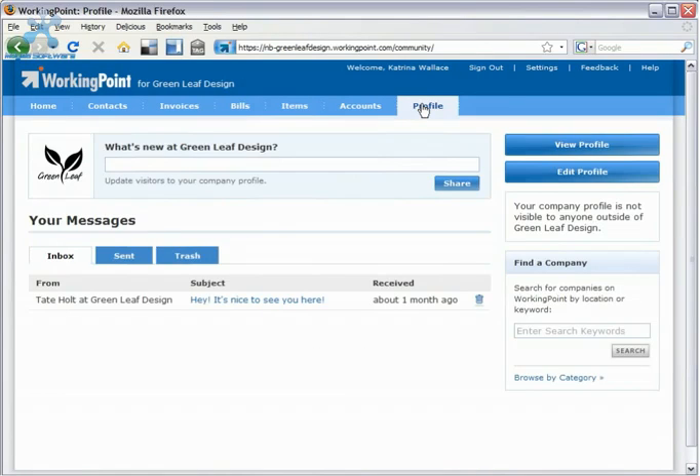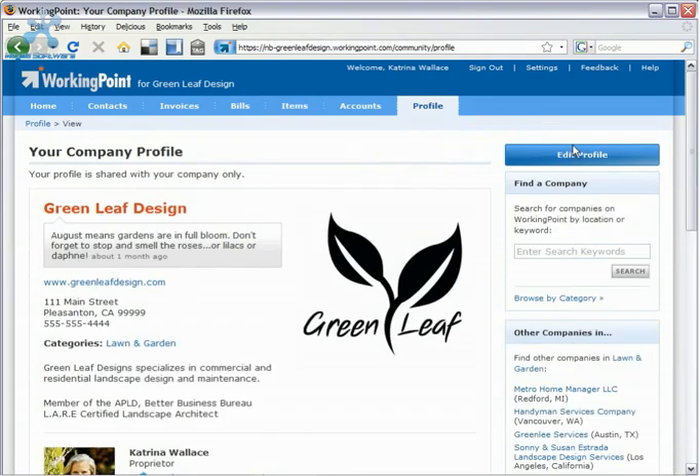WorkingPoint also helps you reach your customers. You can let customers and other businesses easily find and contact you online by creating a WorkingPoint profile. Your WorkingPoint profile is an easy-to-manage online listing for your company.